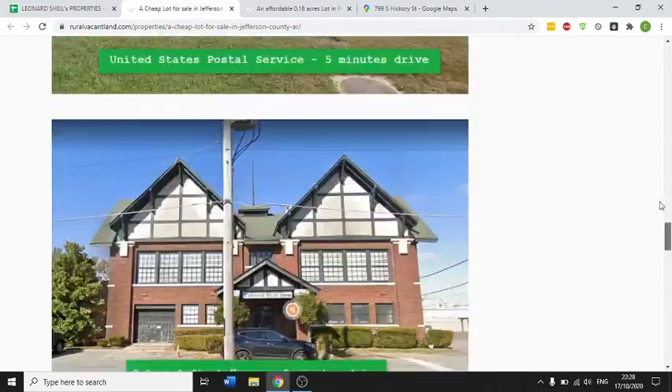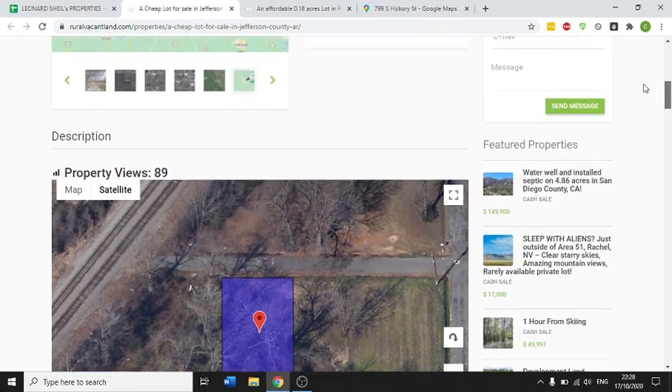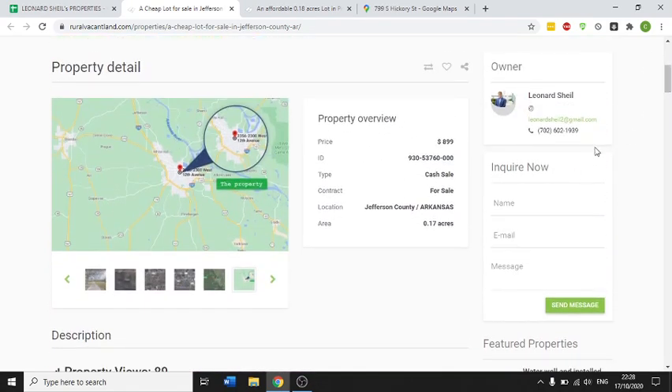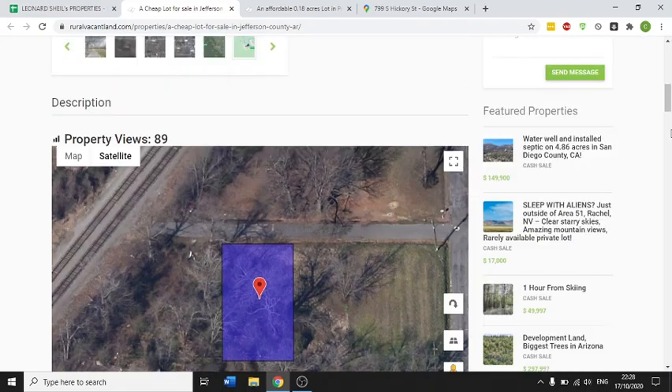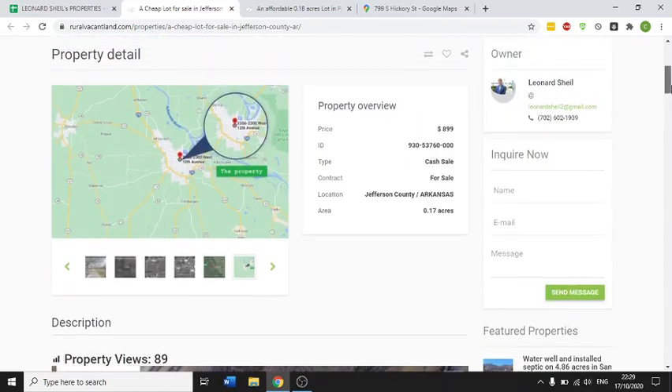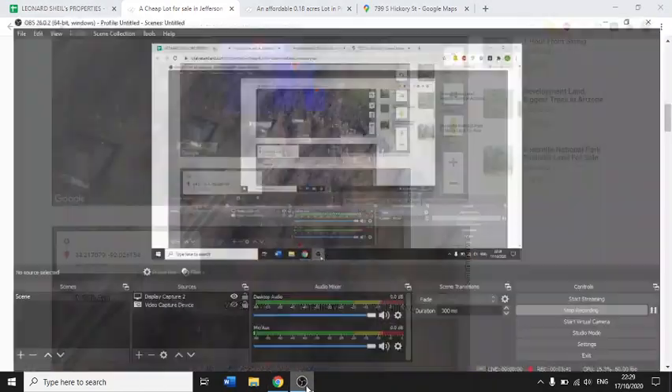This is a very nice property. If you have any questions about the lot or any of my other lots listed for sale, you can call 702-602-1939 or email Leonard — that's L-E-O-N-A-R-D — at landpenguin.net. Thank you very much.